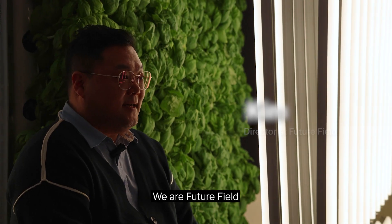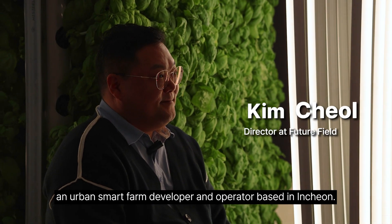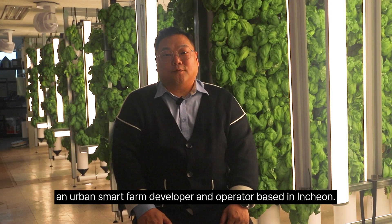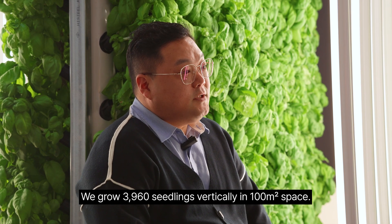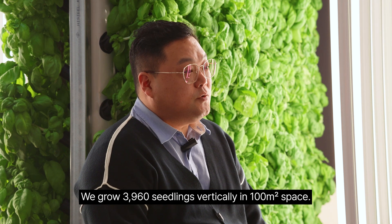Hello! We are Future Field, an urban smart farm developer and operator based in Inchon. We grow 3,960 seedlings vertically in 100 square meters of space.